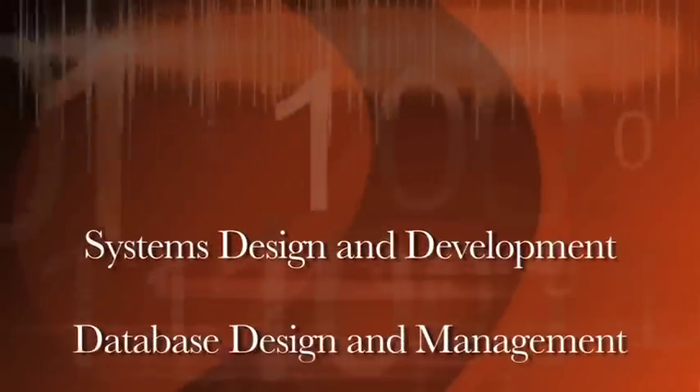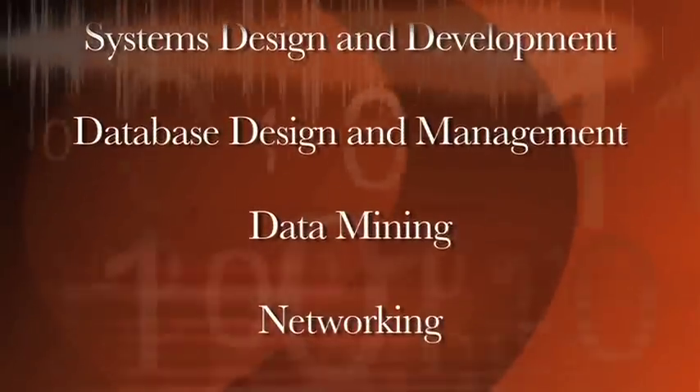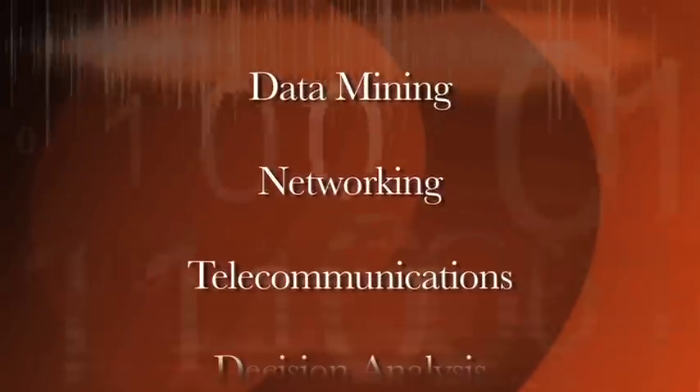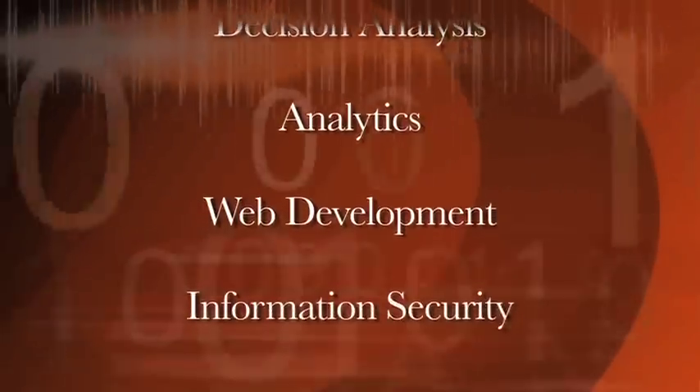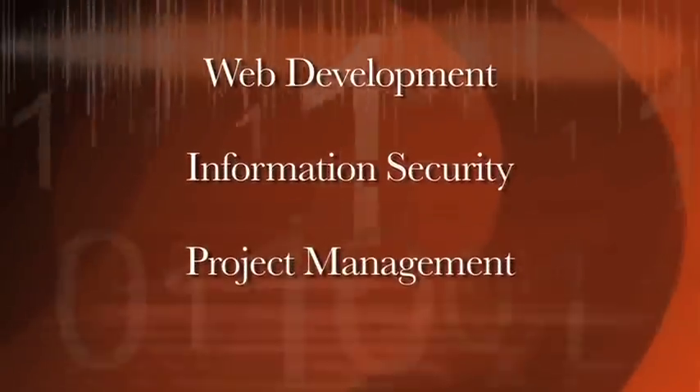But then within the DSS option, we provide them with the very specific skills that they need to be able to go out and build these very sophisticated computer-based systems. For example, the topical areas that we would cover would include systems analysis and design, database design and construction, networking and telecommunications, object-oriented programming, data security, and many others.